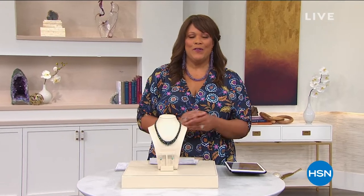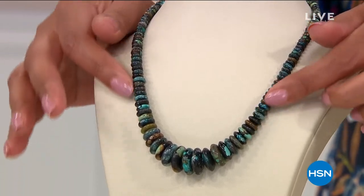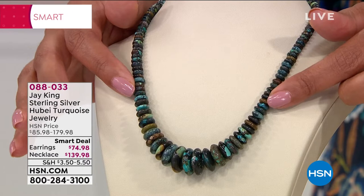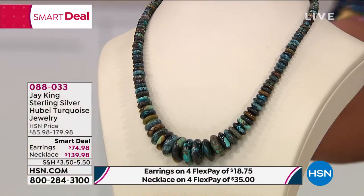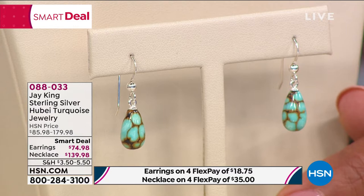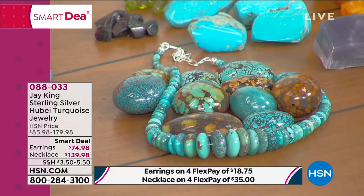This is the 25th anniversary for Jay King. We're so honored that he's still here at HSN, because these are true mine finds. We have for you Hubei turquoise - this is always very, very special if you're a turquoise collector. A beautiful graduated beaded necklace in rondelle shaped beads, strung in a graduated style. It's 18 inches in length, comes with a two and three quarter inch extender, and we also have matching earrings. The earrings are $74.99 and the necklace is $139 today - the necklace alone is $40 off.